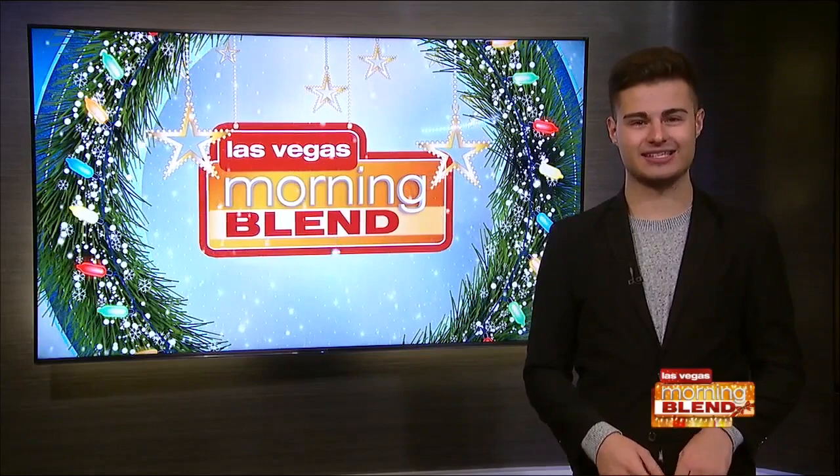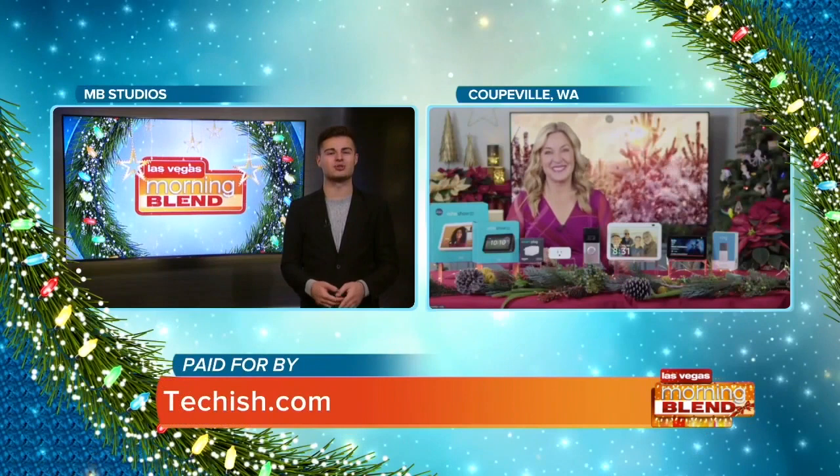It's the most wonderful time of the year to break out the smart home gadgets and get your home ready for the holidays — from Alexa holiday hacks and ways to track Santa, to smart holiday lights that will make your home the envy of the block. Tech life expert Jennifer Jolly is here with some festive ways to use gadgets to transform your home into a winter wonderland.